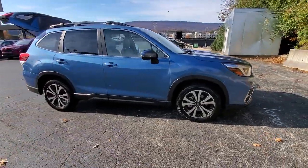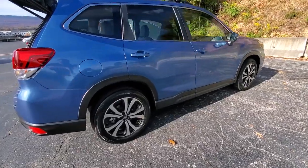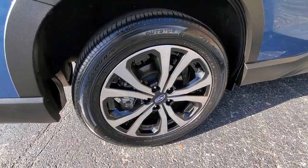Enjoy the view of this 2019 Subaru Forester. With less than 30,000 miles on the odometer, this vehicle provides excellent value.